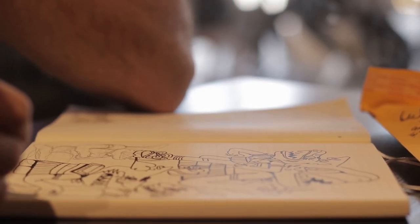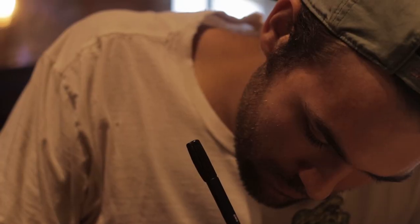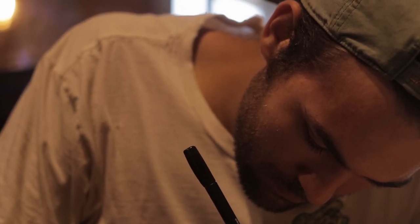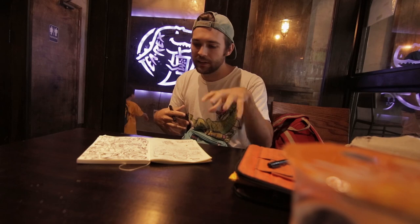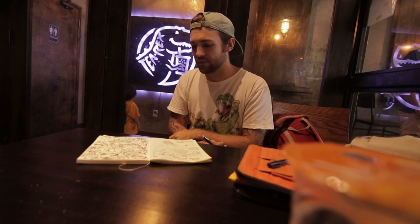It can be kind of rough at first — you're thinking, what am I trying to draw? The part of your brain that's trying to be analytical and put labels on everything stands at the front. But if I just keep going with it, it just kind of evolves.